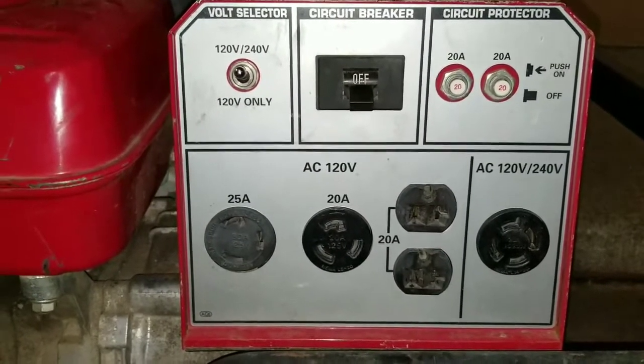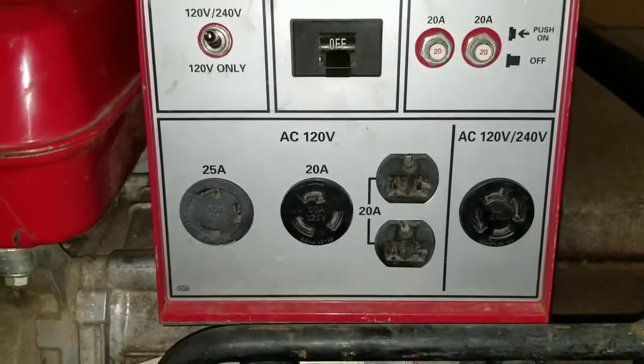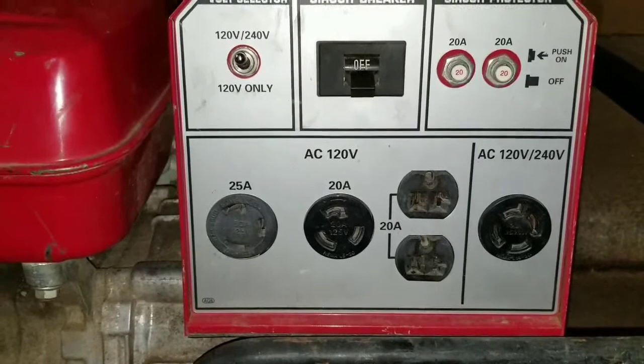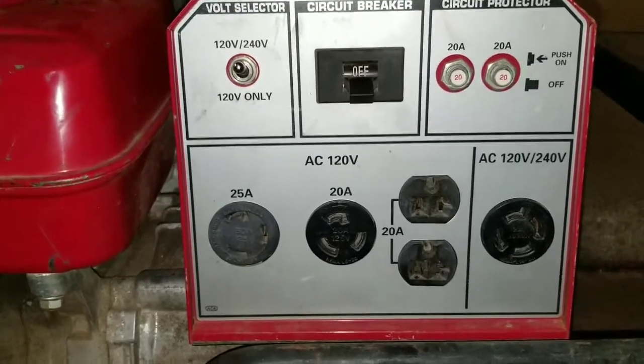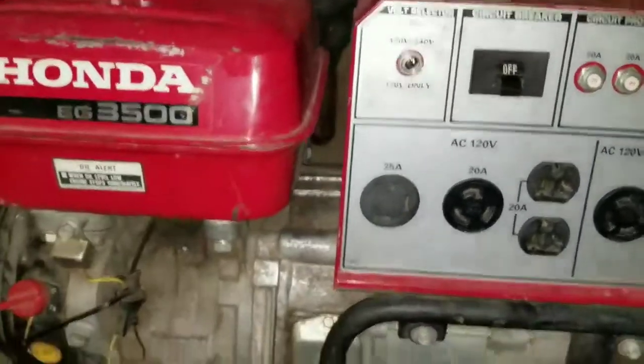Honda generators last for a very long time. I'm not saying last forever like other people normally say, but they last for a very long time. So this is what it is.